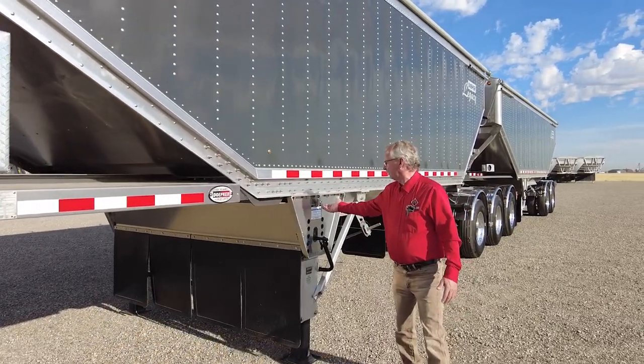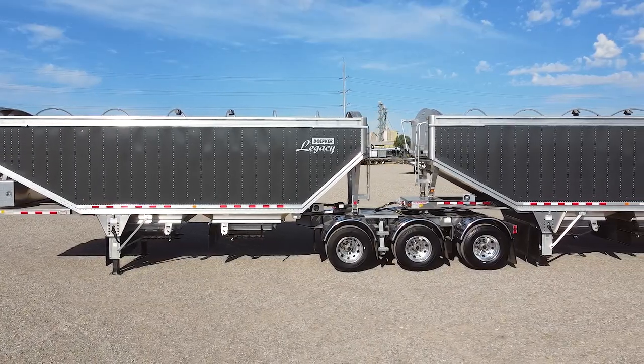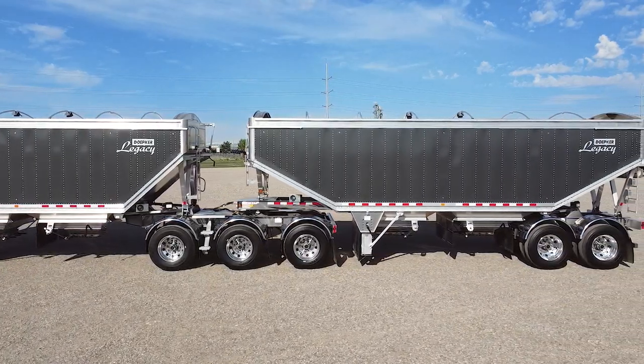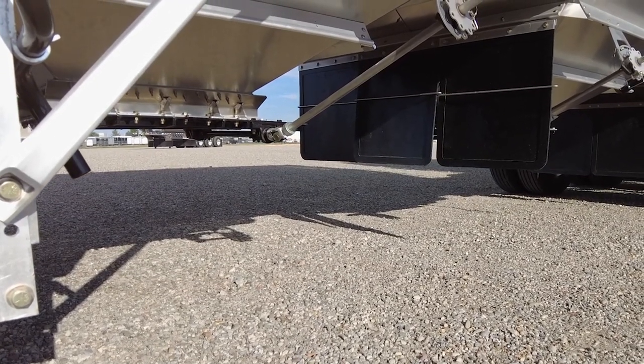Here is the tire inflation light — we'll talk about that a little bit further down the line. The front lead trailer is 1440 cubic feet and the rear trailer is 1575 cubic feet, and that is water level. The ground clearance on 22.5s is 22 inches; on 24.5s it is 23 inches.